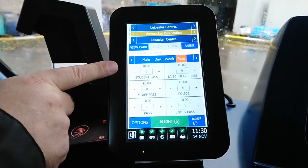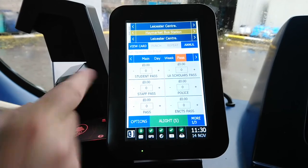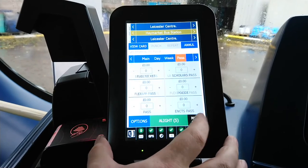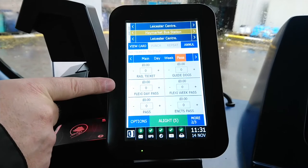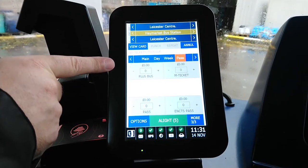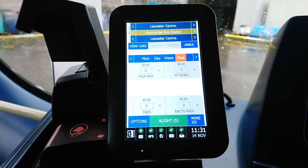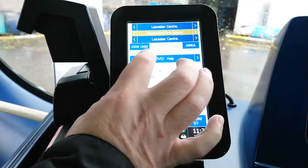The passes screen is straightforward: students, scholars, staff pass, police, normal passes, pensioners, rail ticket, guide dogs, flexi days in case tickets don't work, flexi week, plus bus for people who use trains and buses, and an M-ticket option in case anyone has a faulty phone or the app isn't working, so you can process it manually. Then there's another screen.